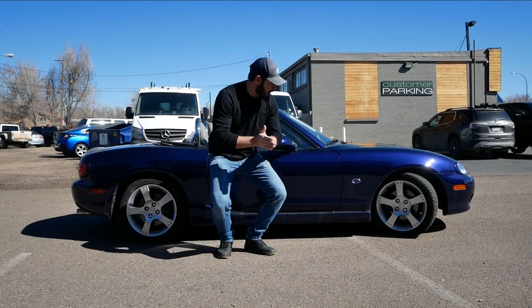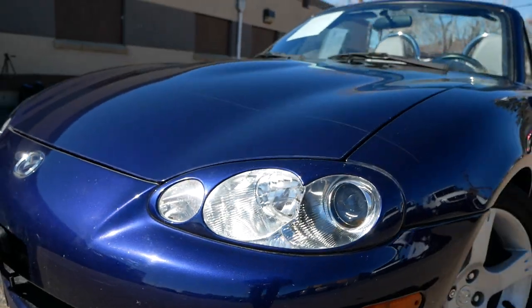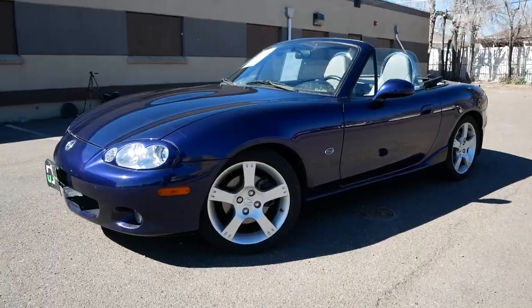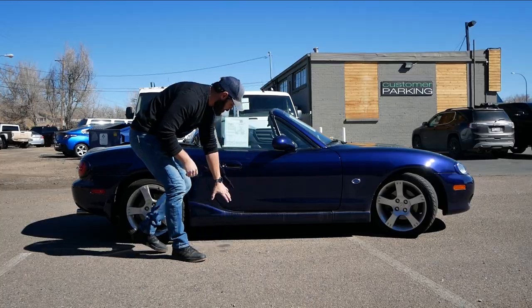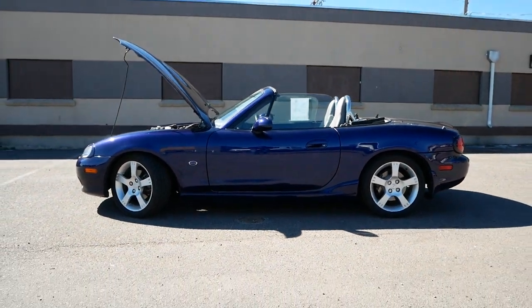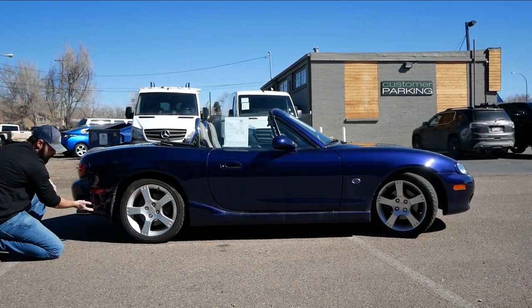The side view is the most important for judging a car's proportions, and this is a very small car — that's one of the key appeals of the Miata; they kept it small throughout the decades. What I love about the NB2 are the side skirts not present on the NB1. They add sportiness and make the car hug the ground better, with a line that continues from the front bumper all the way into the rear.